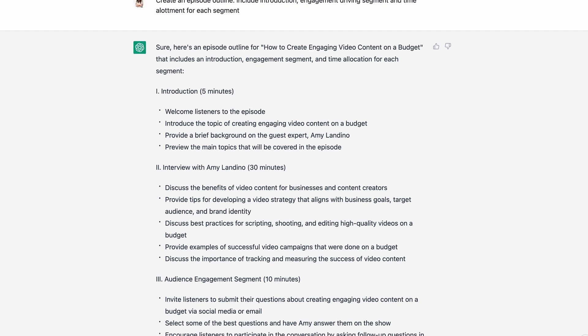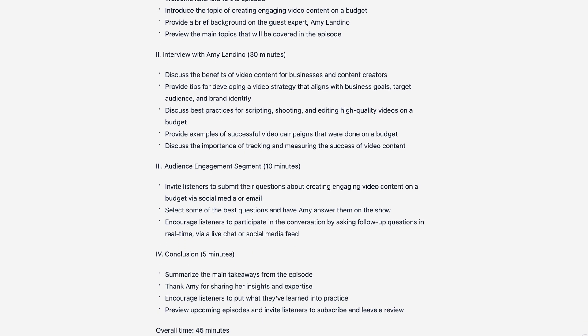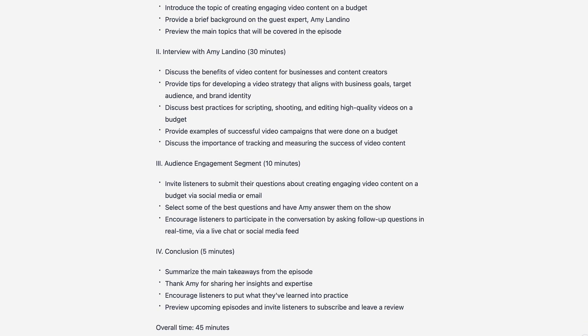Create an episode outline — include introduction, engagement-driving segment, and time allotment for each segment. There you go. Now you're ready to record your episode.